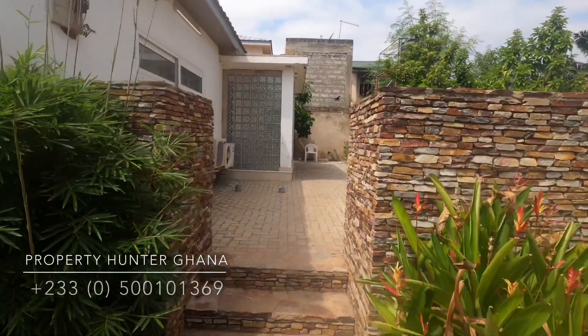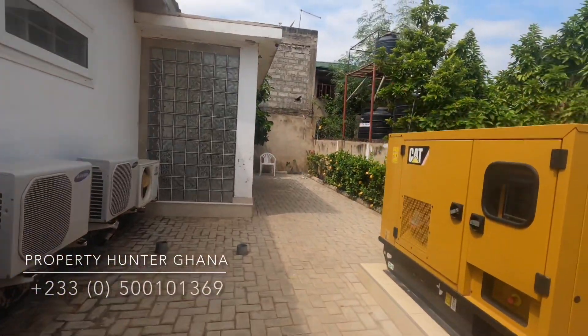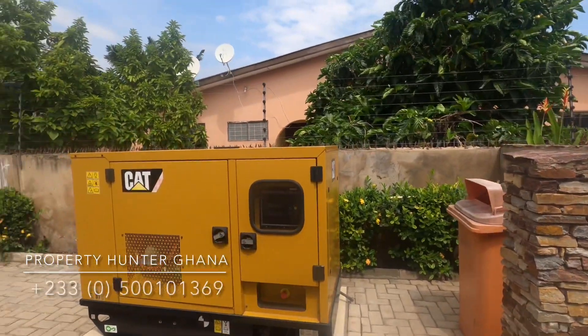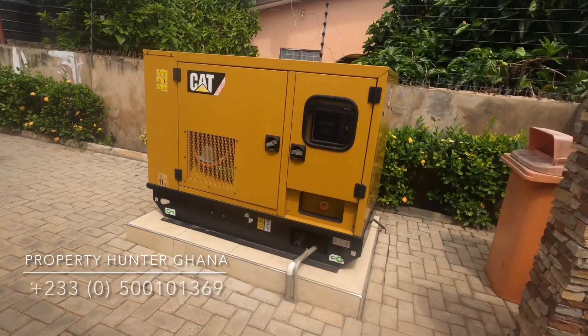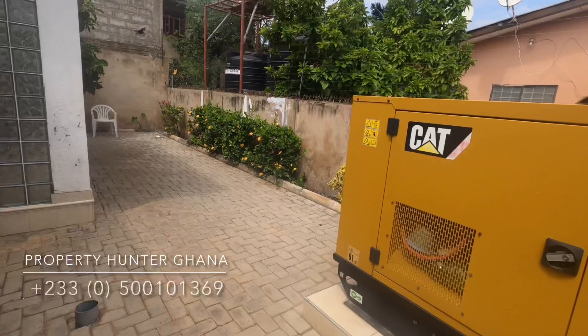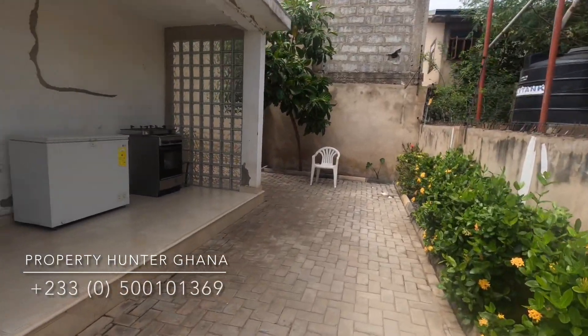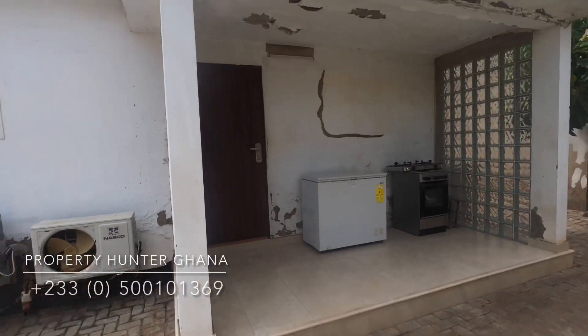I like to be open with people. If there's a problem with the house, it means you have some bargaining power. There is a standby generator here in case the power goes off. The land is 100 by 100, so it's a little bigger than your usual one plot of land.